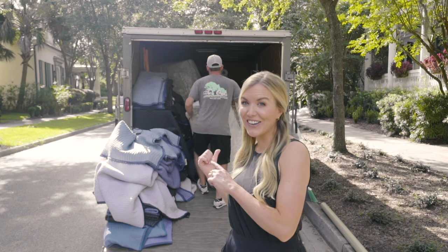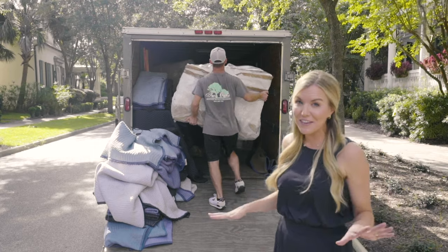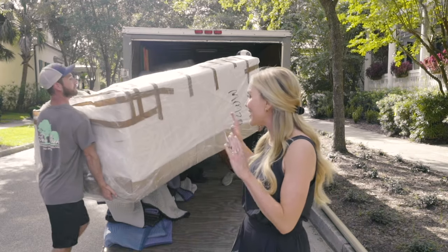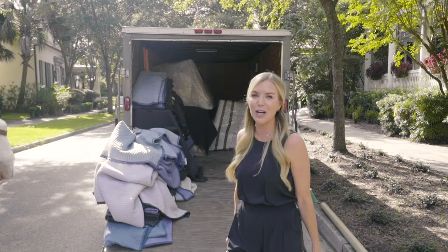The guys are unloading the last pieces out of the truck. They've been at it since 8:30 this morning and it's almost five o'clock now, so it's a pretty long day, but we seriously have the best guys in the business and they do a phenomenal job. Thank you all for watching our install day behind the scenes — the full project tour is coming really soon, so stay tuned. We'll see you next week.